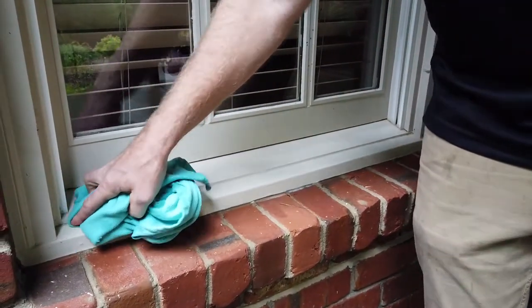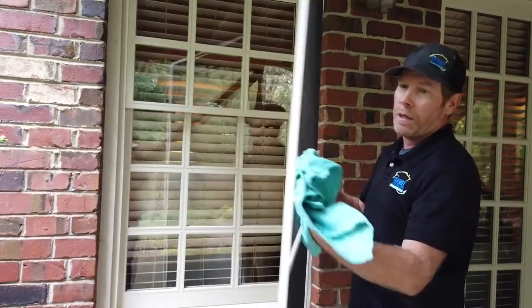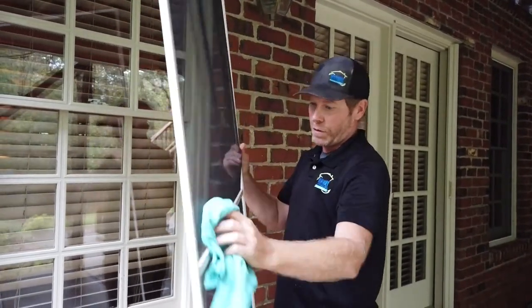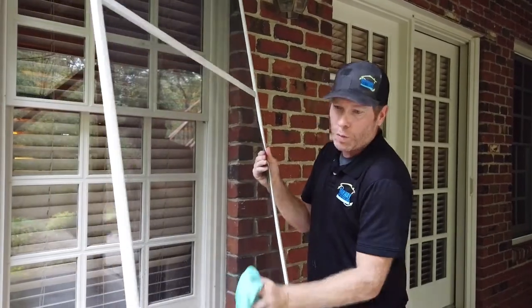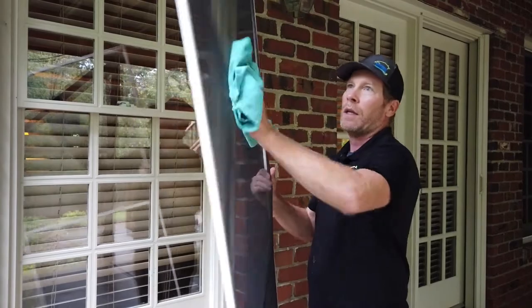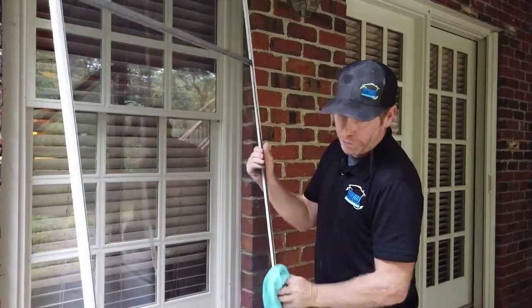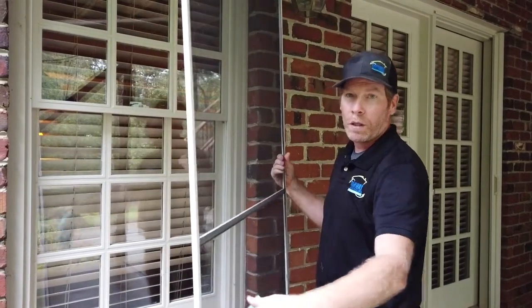After we have thoroughly cleaned all the glass in the window and the window sills, we actually wipe off all the screens front and back. This way we're getting all the dust, dirt, pollen, and spider webs off of the screens, so that when you open your windows trying to enjoy the weather outside, you're not going to have pollen or dust or dead bugs blowing back inside your house. It's a very important process that goes along with our window cleaning process.